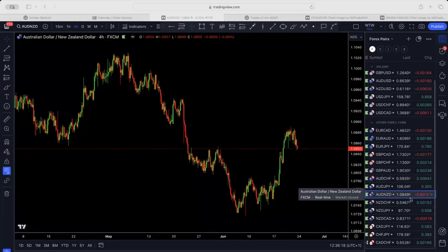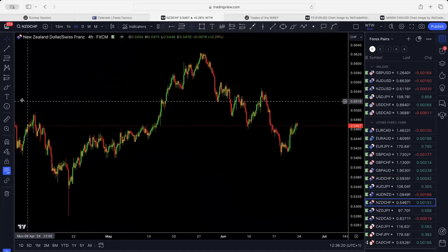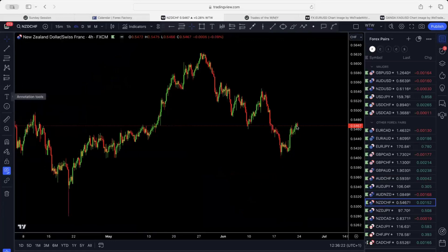New Zealand/CHF — similar to the rest of the CHF alternatives — a corrective structure or impulse to the downside before going to the upside again. Do not trade to the downside unless it's a scalp only, because anytime market can start to go to the upside after the break to the downside — either a sharp drop and sharp push up.